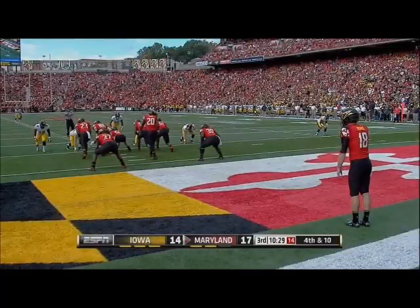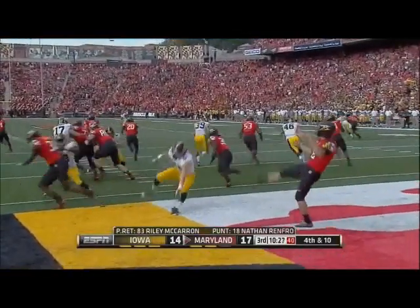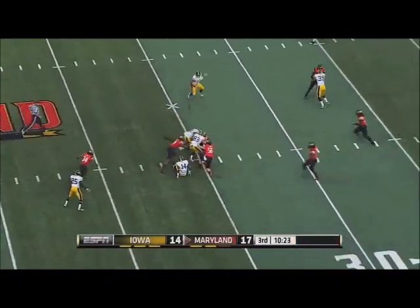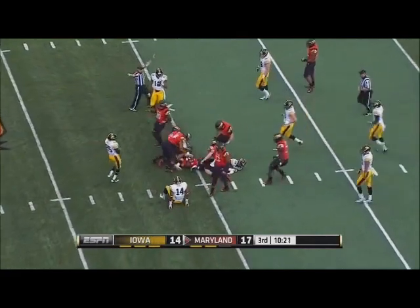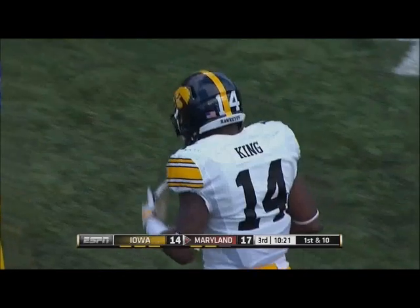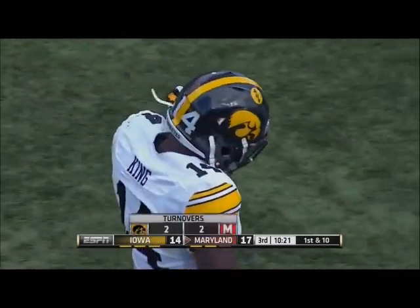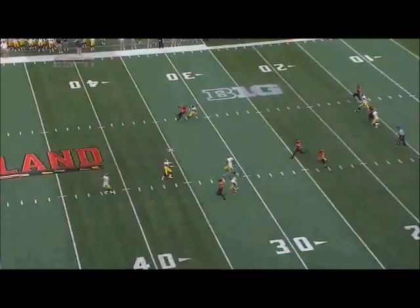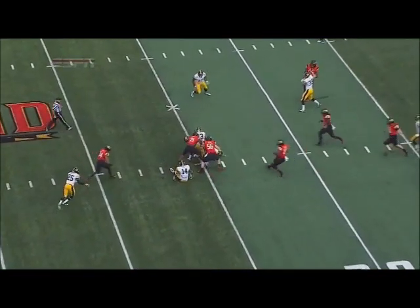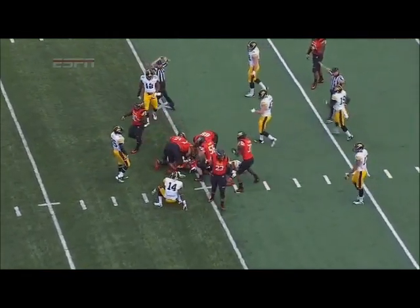Make the heady play right there. The punt from the back of the end zone for Renfro. Desmond King tried to catch it and he lost it. Maryland ball at the 35-yard line. King the up man — things change for a return man when the punt is going into the wind. And now at this stage of the game, going this direction, Maryland will be punting into the wind.